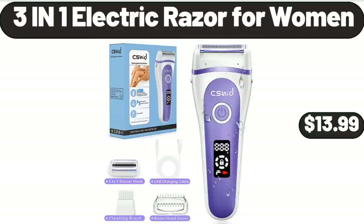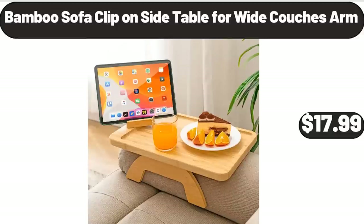3-in-1 Electric Razor for Women, $13.99. Bamboo Sofa Clip-On Side Table for Wide Couch's Arm, $17.99.